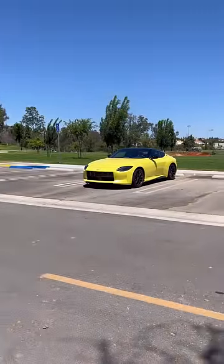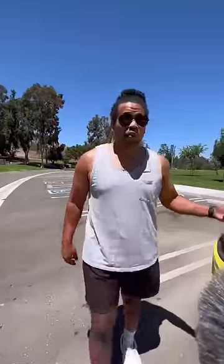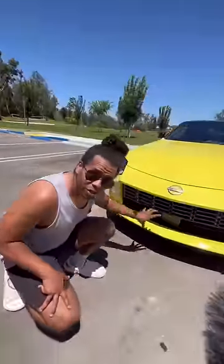What is up guys, right behind me is a brand new Nissan Z, and I want to know if you would choose this over a Supra. The Z is all new and it's super simple, with a big grille to suck in air.